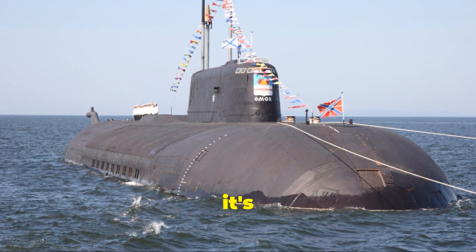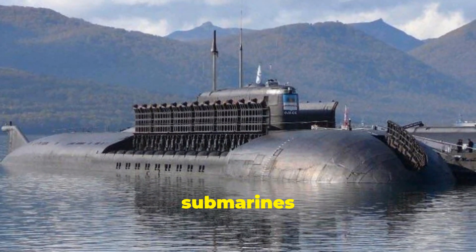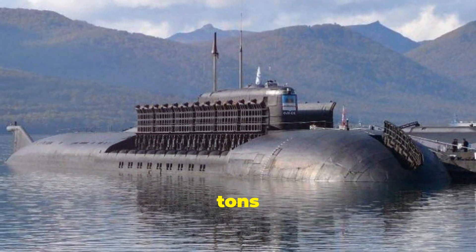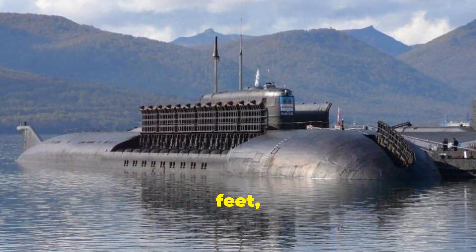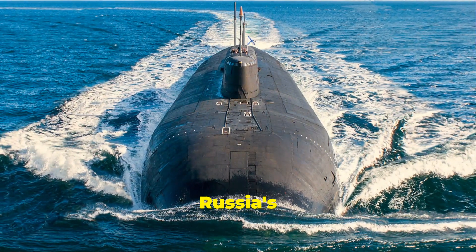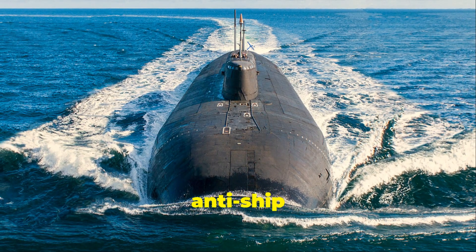Coming in at number 4, it's the Oscar II class, also from Russia. These cruise missile submarines displace 24,000 tonnes and measure 155 metres, or 508 feet in length. They're among Russia's most powerful attack submarines, carrying 24 cruise missiles for anti-ship missions.